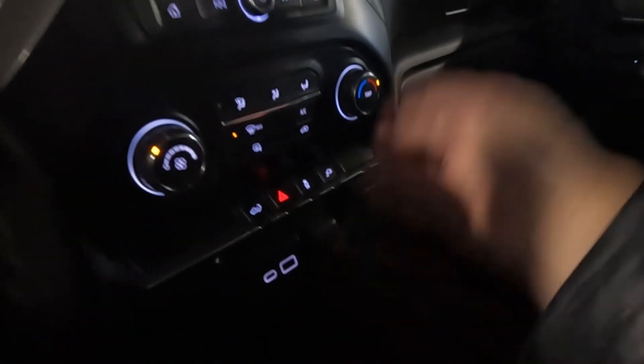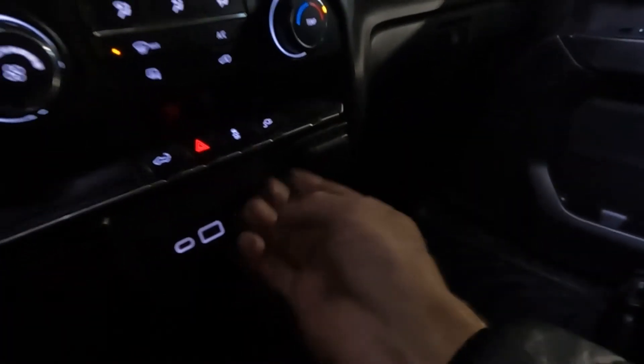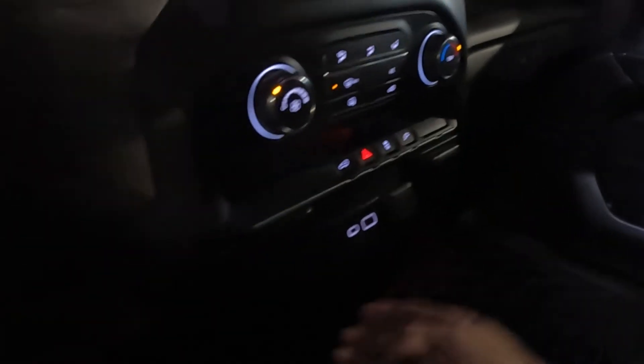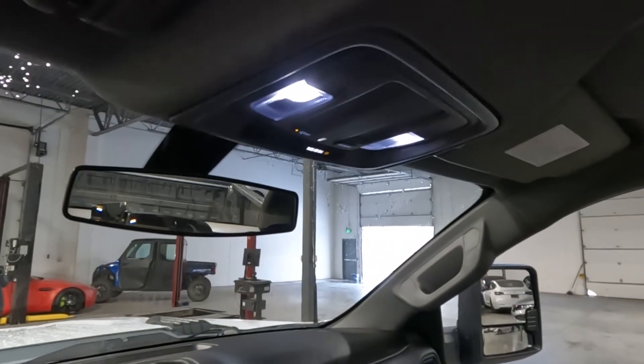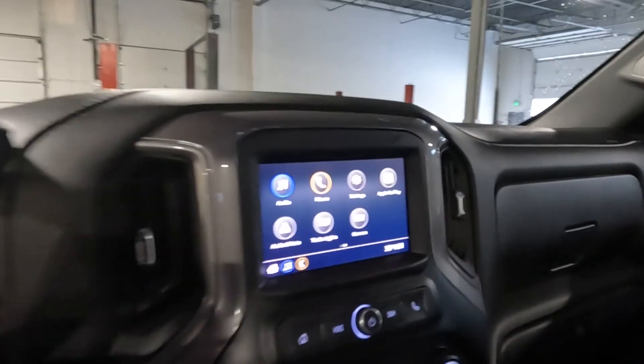We'll go ahead and turn these lights on because it's dark — you've got a 12-volt power outlet and a 110-volt outlet. Then two glove compartments, and up above you've got those map reading lights. That about wraps it up for the interior of the Silverado.